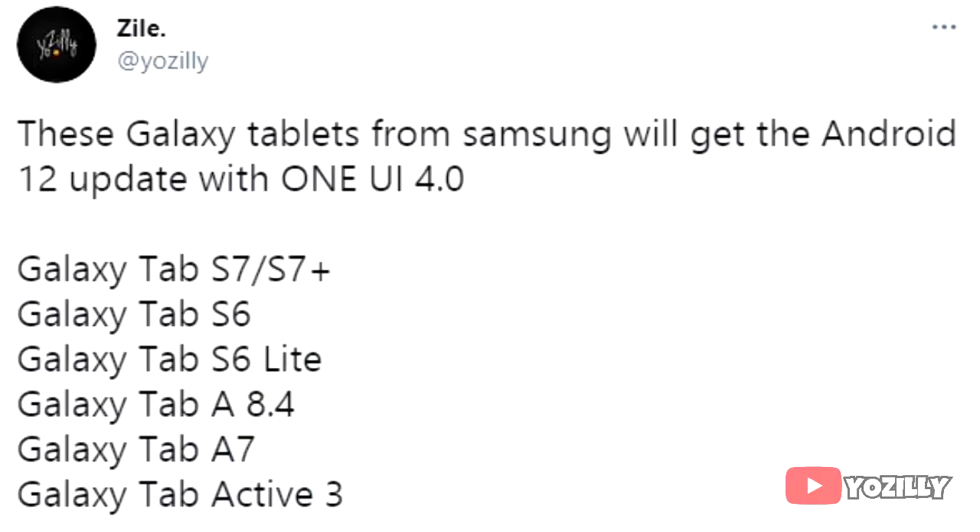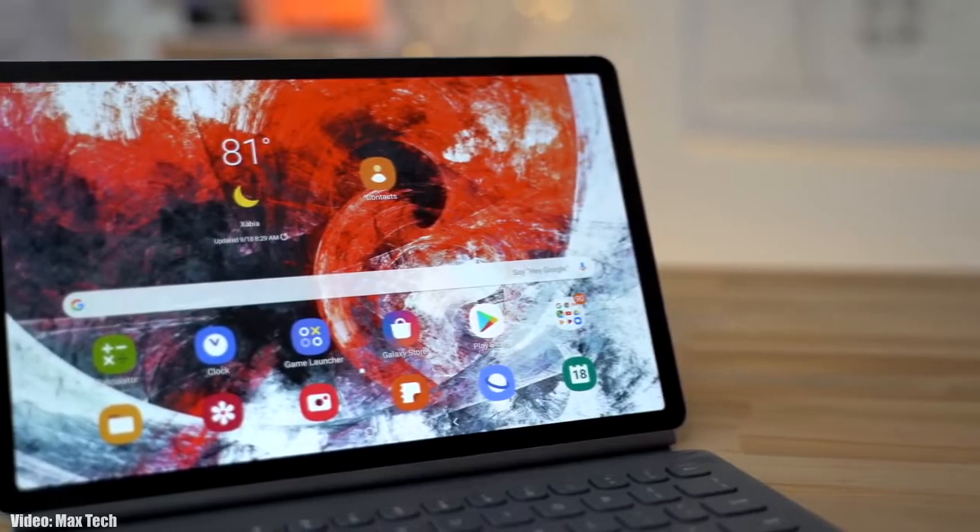These are the Samsung tablets that will officially get the Android 12 update with One UI 4.0. As you can see, we have the Tab S7 Plus, Tab S7, Tab S6, Tab S6 Lite, Tab A 8.4, Tab A7, and the Tab Active 3. If you have any 5G variants of these tablets, you will also get the Android 12 update with One UI 4.0.